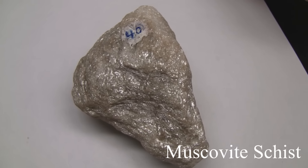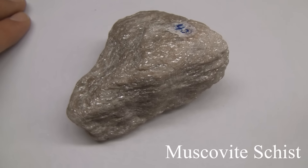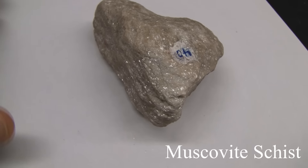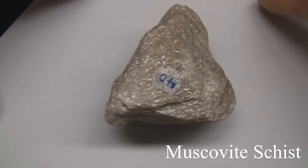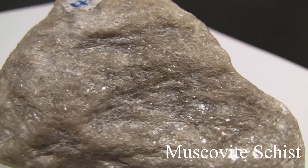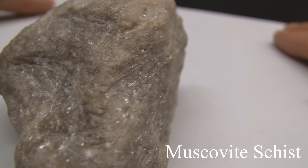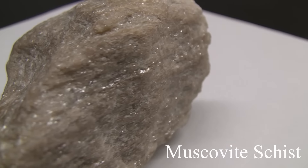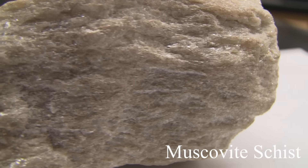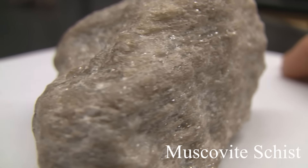Muscovite schist. The texture is medium to coarse grained with a talc-like feel and flakiness. The structure is schistose foliation — parallel alignment of flaky minerals making up 50%. The color is silvery white, gray, or yellow with brown tones from iron oxides. Hardness and ease of splitting depend on micaceous minerals present, which are soft from 1 to 3. The composition is named according to the most conspicuous foliation-producing mineral in the rock.